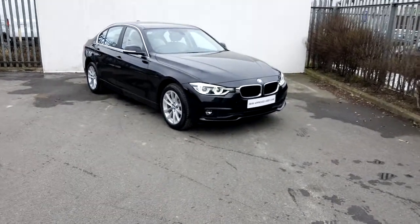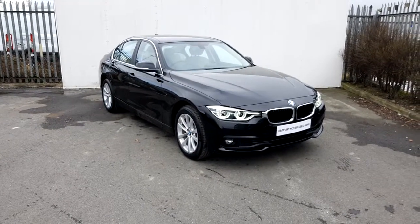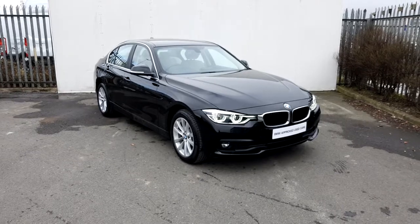Hi, how are you doing? It's Garrett here from Joe Duffy BMW. Today I'm giving you a very short video presentation of this beautiful 2018 BMW 316 Diesel SE.